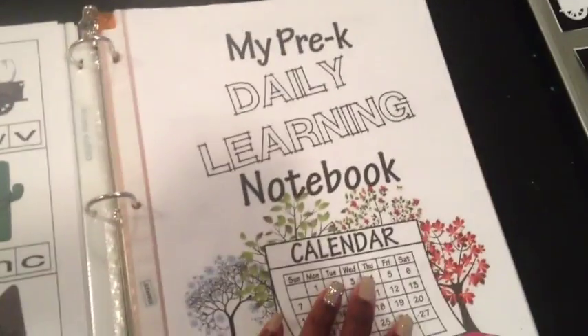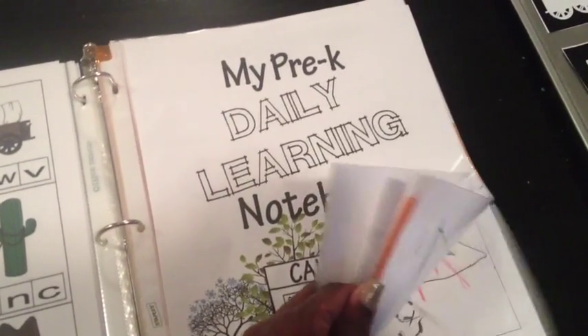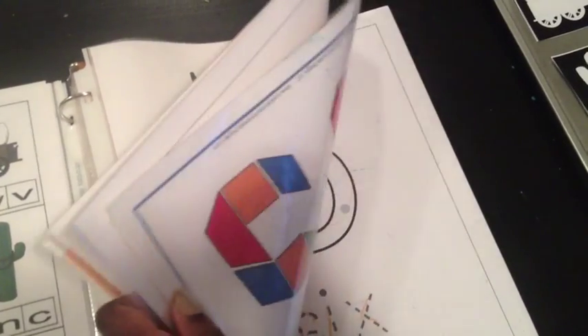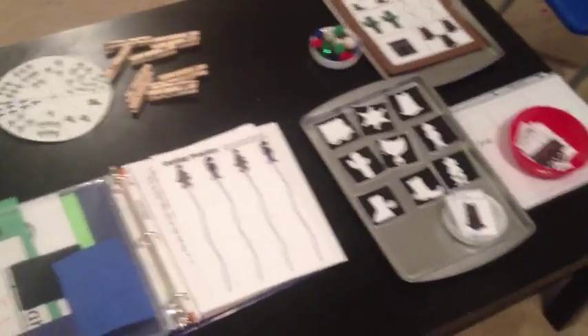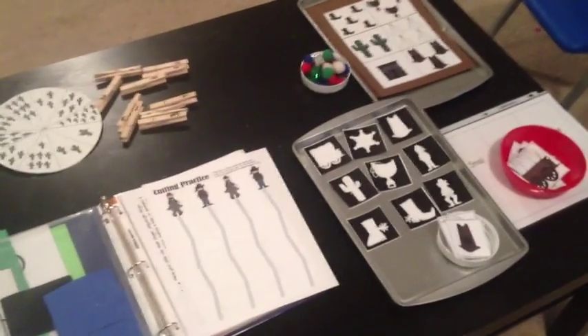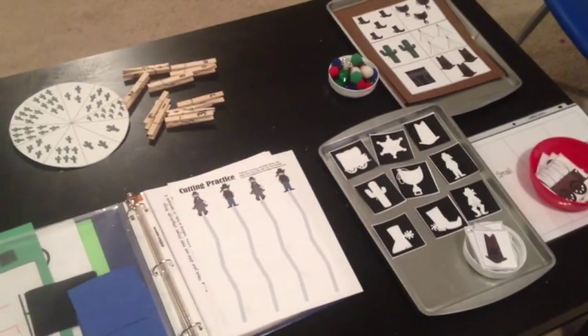So that's what I've included in his daily learning workbook for this week, focusing on this Westward Expansion theme alongside his regular name tracing and daily activities. I'll definitely link this printable in the description box below because it's amazing. I hope you guys enjoy — I'm going to do a separate video for the activities in my kindergartner's workbook as well. You guys have a great Wednesday, bye!